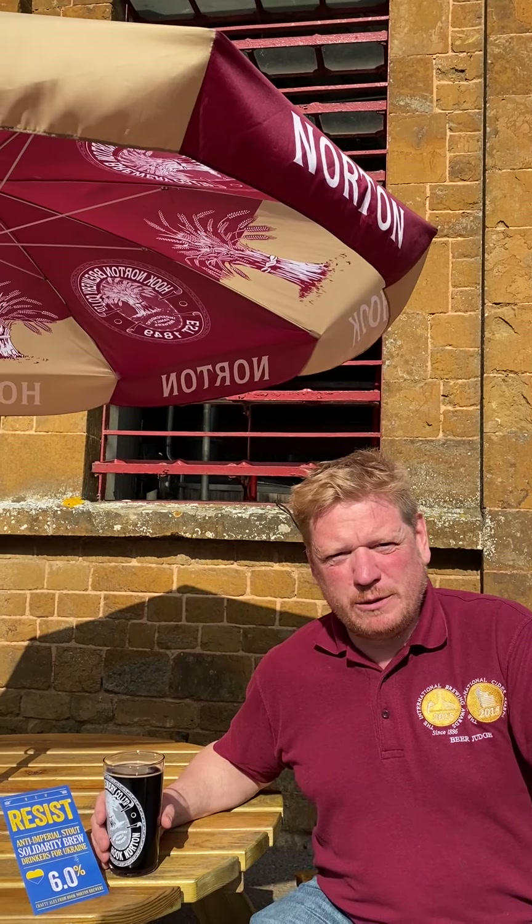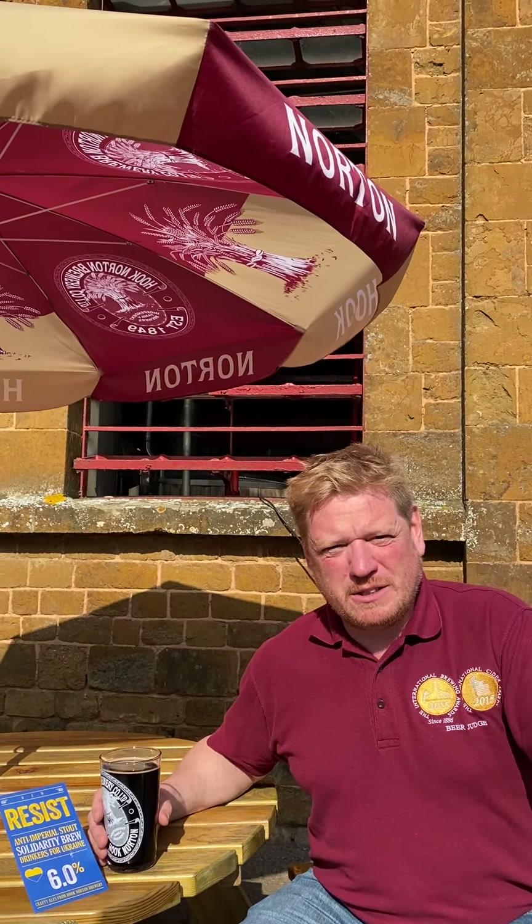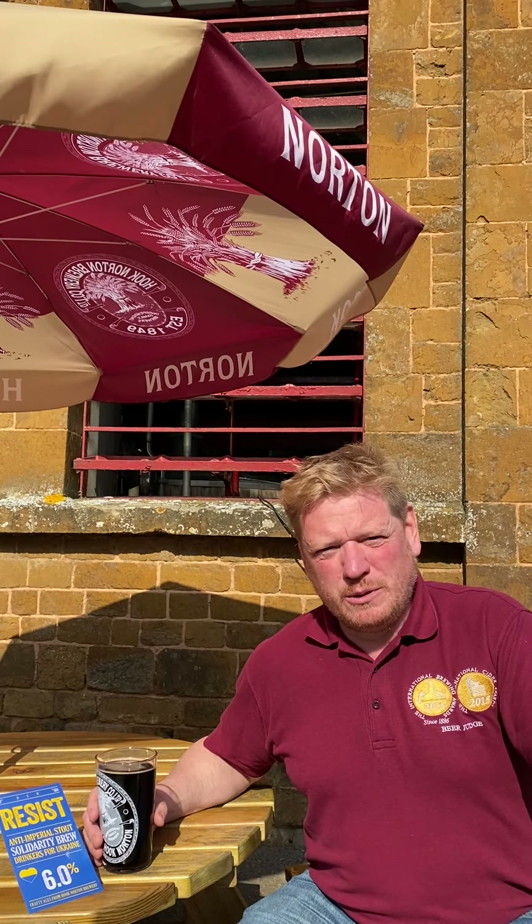So this is a departure for us. We have brewed a few stout-style beers in the past, but this is a stout at 6% and it also contains some beetroot, so borscht-style there.